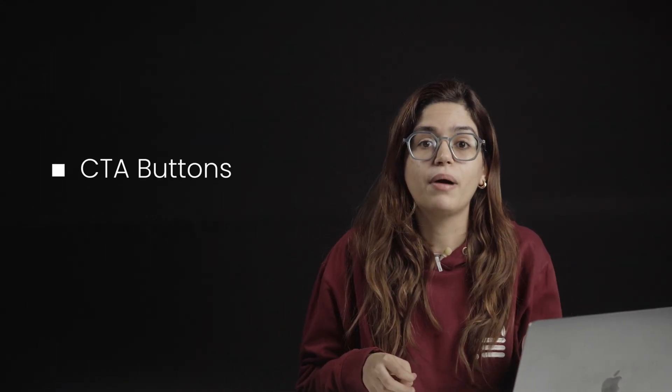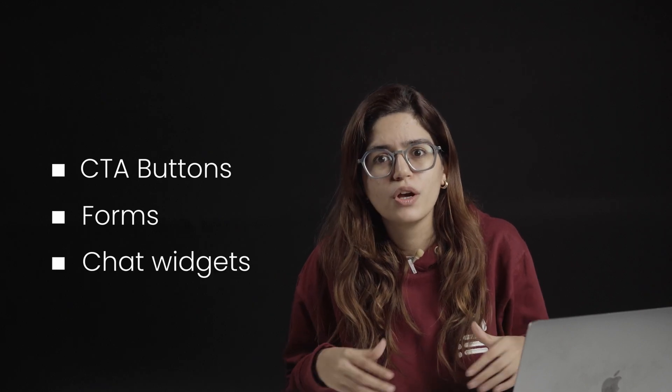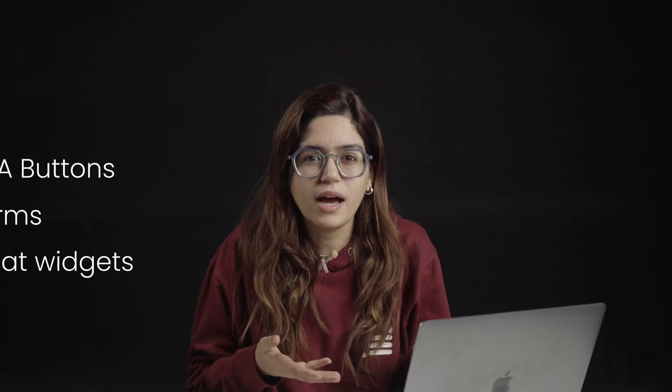An AI website is different because it's built to act like a 24/7 sales assistant. Every service gets its own page so the site ranks for dozens of keywords, not just one. CTA buttons, forms, and chat widgets are on every key page, not just hidden on a lonely contact form.